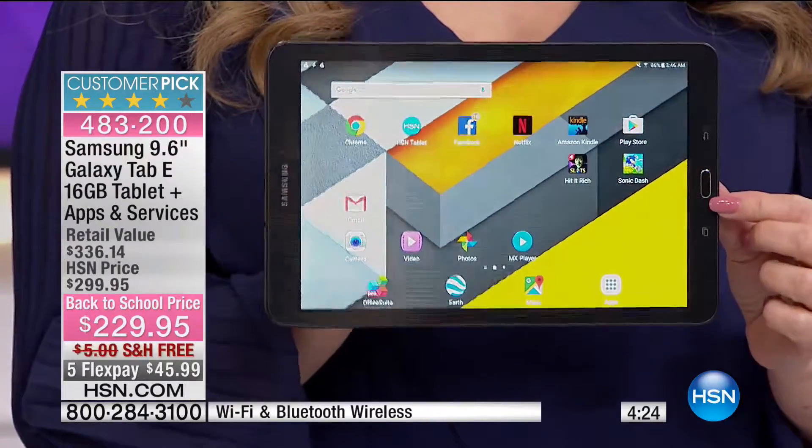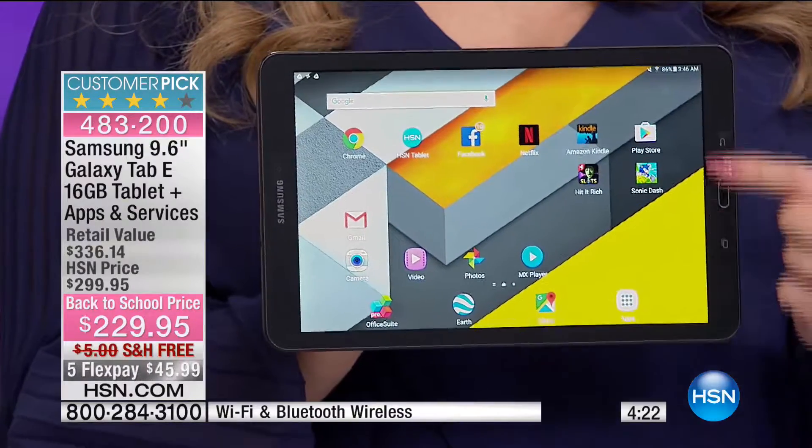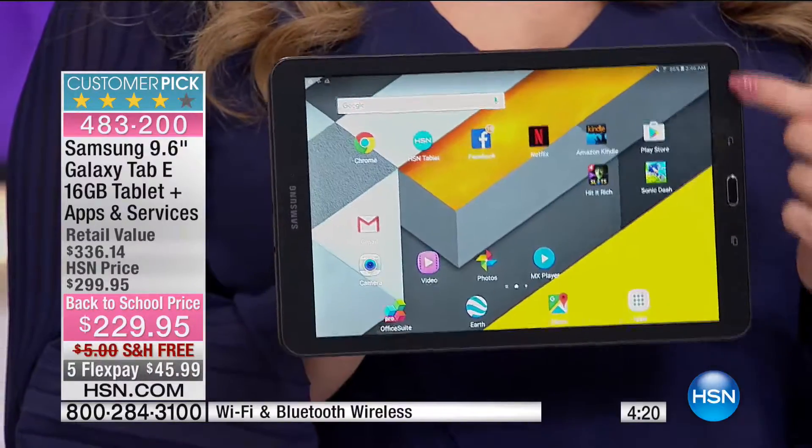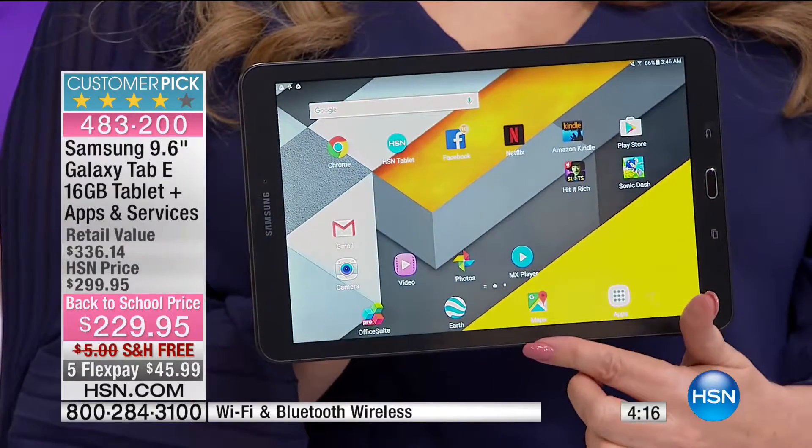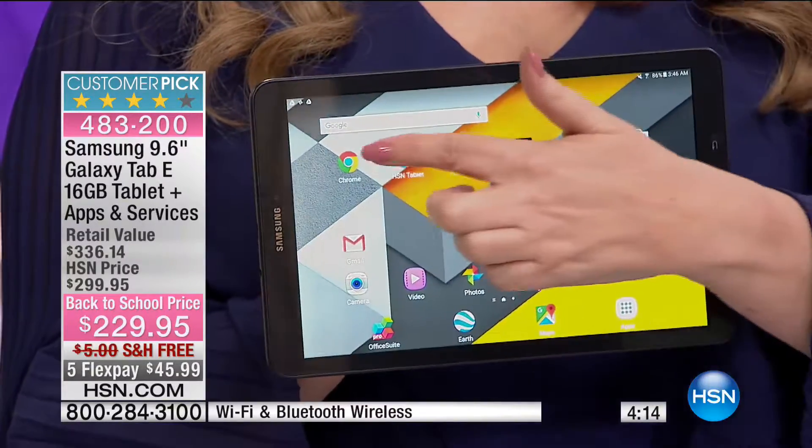This is $229.95. It's a customer pick on HSN.com. The five flex pays are for today only, and we're also doing free shipping and handling. If you love to shop, you're going to love this item.